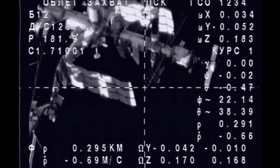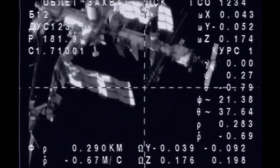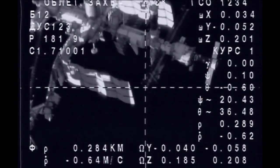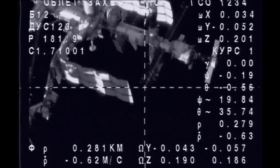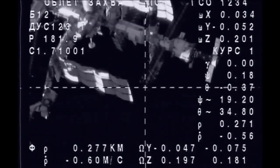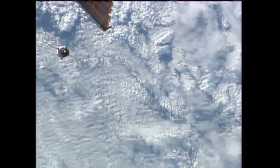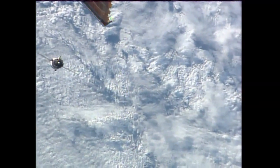Three hundred meters range, point sixty-eight meters per second range rate. At zero four fifty-five we might have loss of signal on this band for about five minutes. Soyuz is maintaining a distance of about three hundred meters as it does this fly-around to align itself with the docking port. Once it is in general alignment with the docking port, we'll begin the station-keeping period.